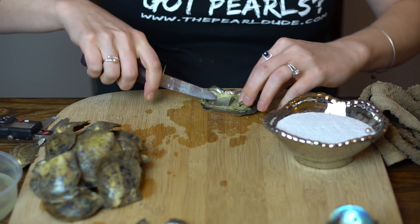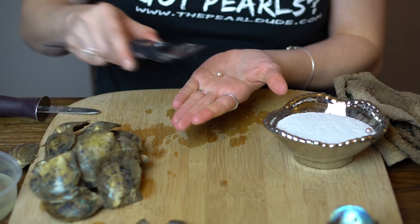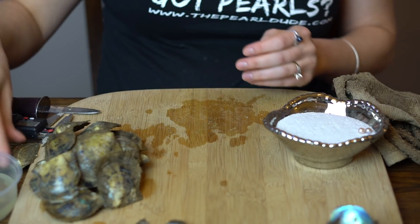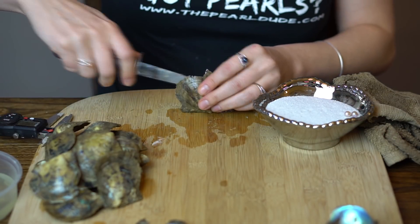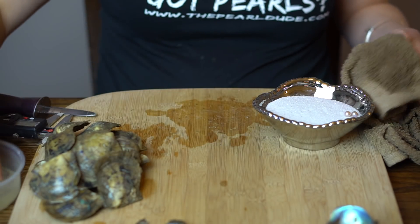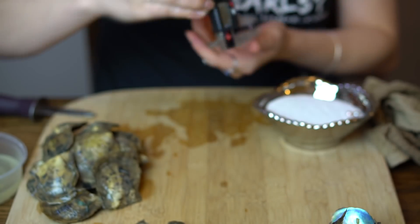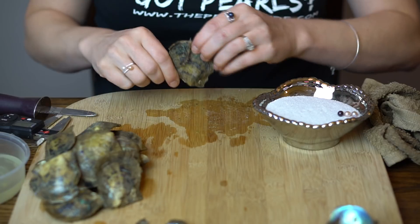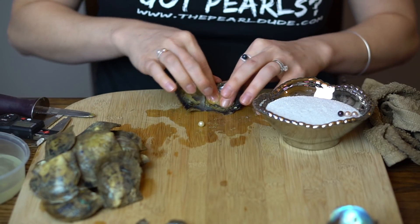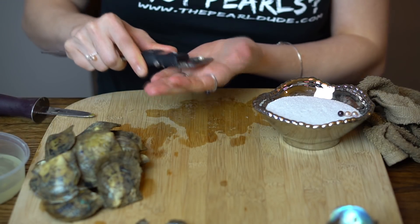We have a light pink at 7.30. A beautiful dark with a coppery purple look at 7.08. This one's a creamy white at 7.29.